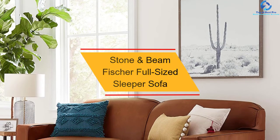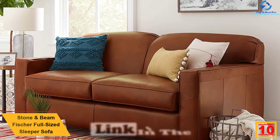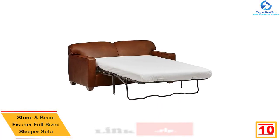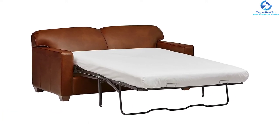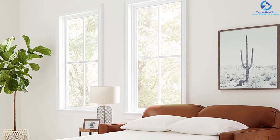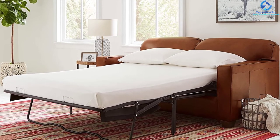Starting at number 10, we have the Stone and Beam Fisher full-sized sleeper sofa. If you're looking for a budget-friendly sleeper sofa, the Stone and Beam Fisher is the perfect choice. The full-sized sleeper measures 72"W x 35"D x 34"H inches; opt for the queen-sized variant if that's too large. This sleeper sofa is upholstered in rich top-grain leather, with a hardwood construction frame for stability and reversible seat cushions for durability. The company offers 30 days free return and a three-year warranty.